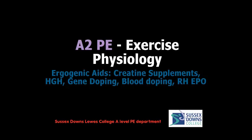Hi folks, welcome to another screencast for A2PE Exercise Physiology. Today we're looking at ergogenic aids again. We are looking at creatine supplements, human growth hormone (HGH), gene doping, blood doping and RHEPO, which I'll explain to you what that is later on.